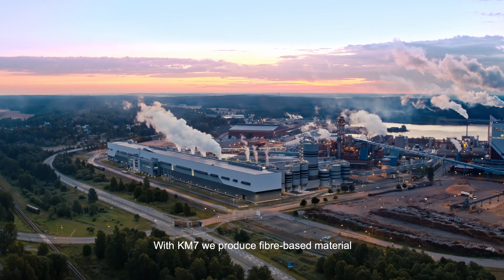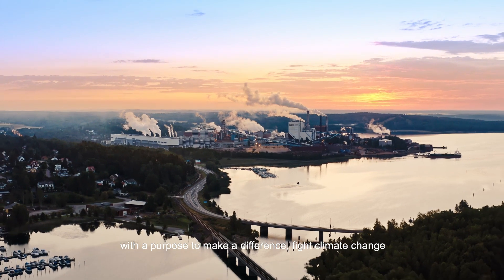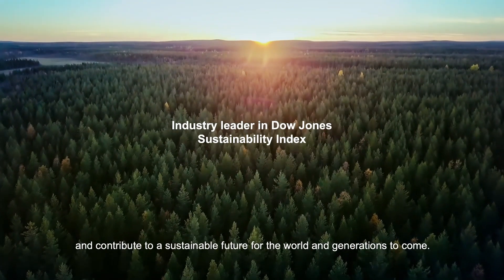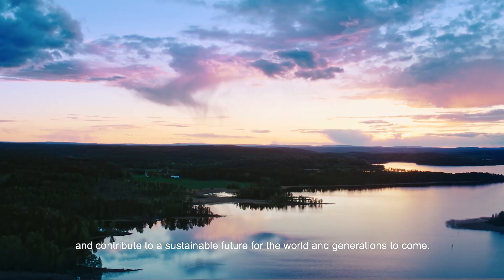With KM7, we produce fibre-based material with a purpose to make a difference, fight climate change and contribute to a sustainable future for the world and generations to come.